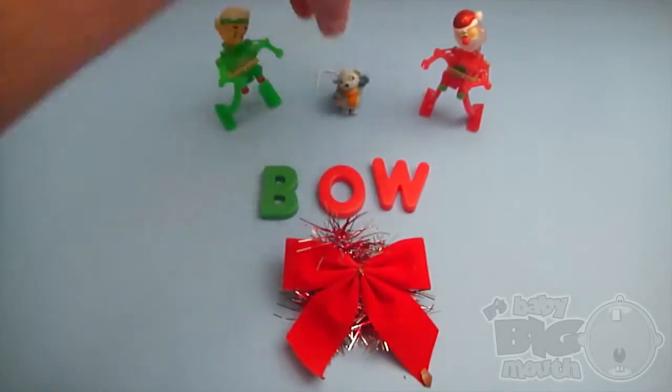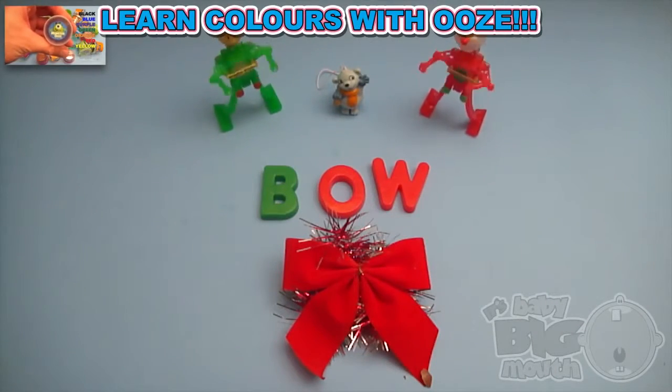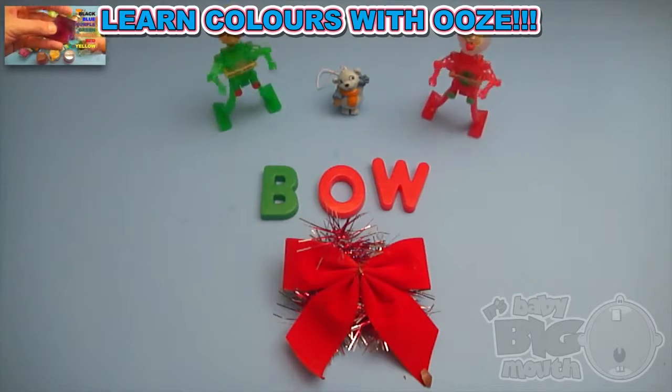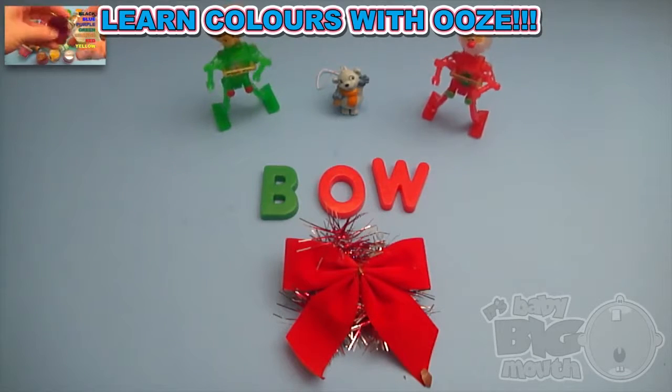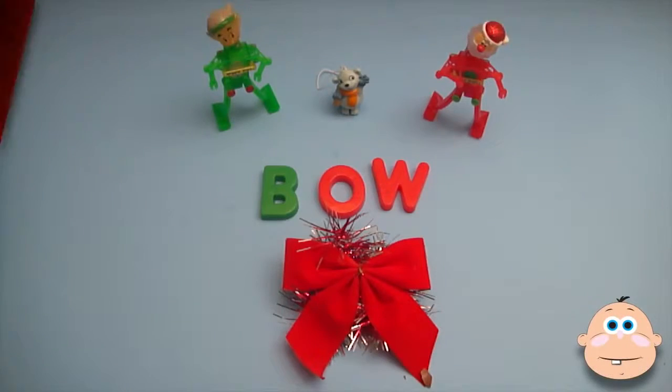Now for a spelling celebration! Merry Christmas! And thanks for cracking us up! Bye-bye!